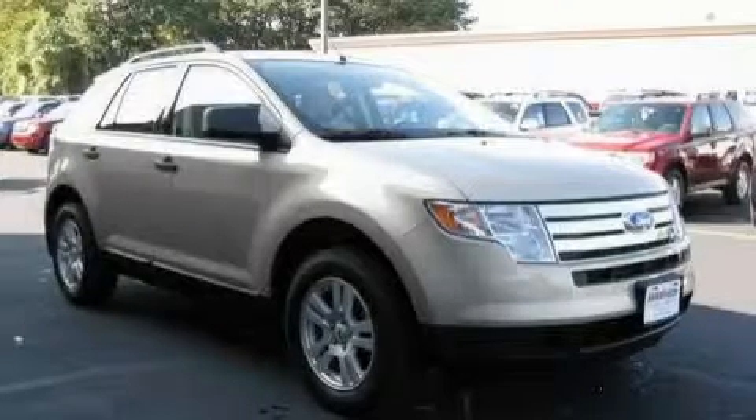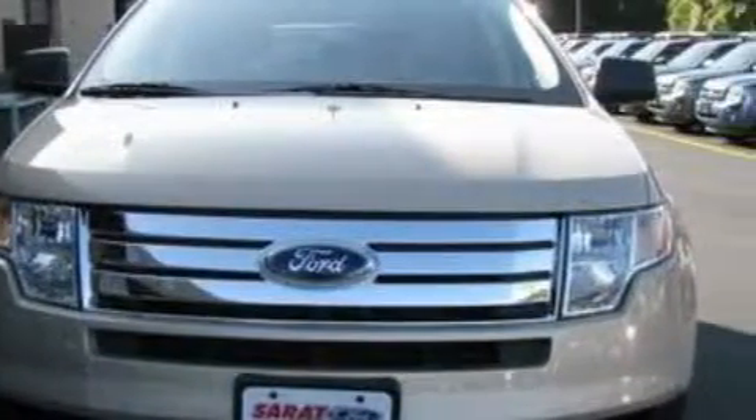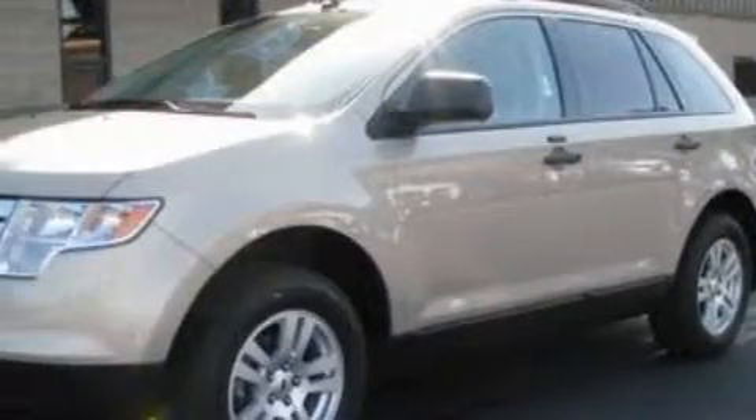This is a 2007 Ford Edge, functional utility for a modern lifestyle. This Ford has a long list of incredible features including power windows, cruise control, and a four-speaker stereo system.